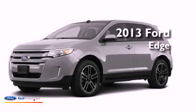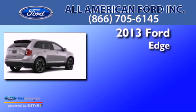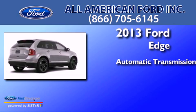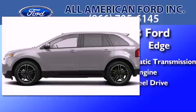This is a brand-new 2013 Ford Edge. This crossover has an automatic transmission, a 3.5-liter V6, and all-wheel drive.